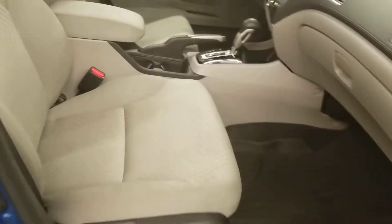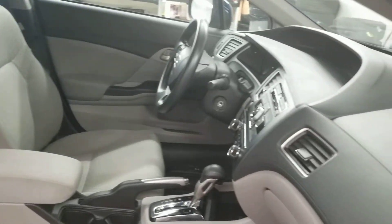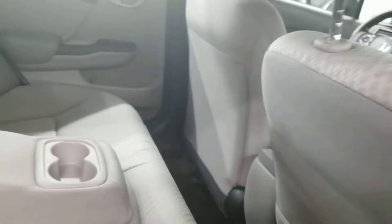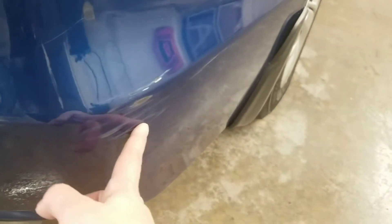We do have this vehicle priced to sell for the condition that it's in. It's got a great cloth interior with all-weather mats. You'll also notice the scuff back here on the rear passenger side door. The second row also has all-weather mats throughout the back of the vehicle.